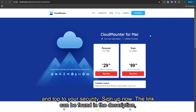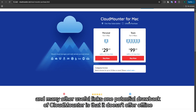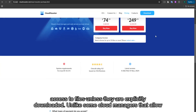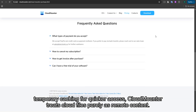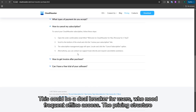One potential drawback of CloudMounter is that it doesn't offer offline access to files unless they are explicitly downloaded. Unlike some cloud managers that allow temporary caching for quicker access, CloudMounter treats cloud files purely as remote content. This could be a deal-breaker for users who need frequent offline access.